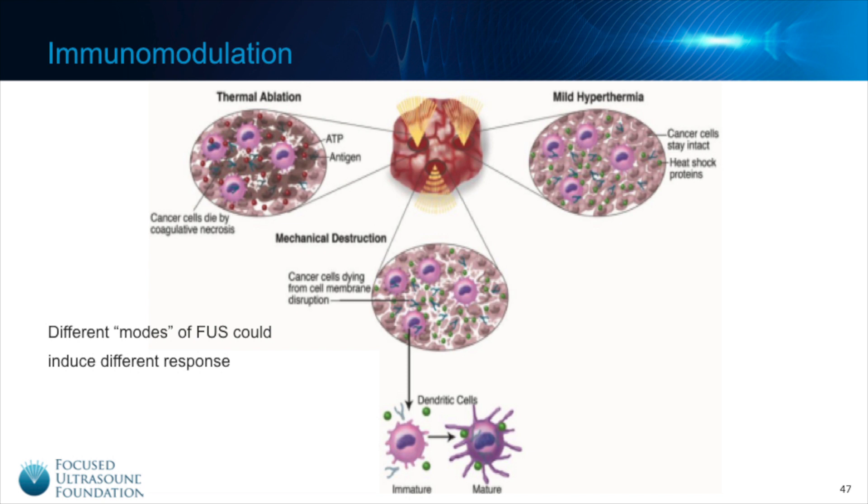A unique and versatile aspect of Focused Ultrasound is that it has different mechanisms of action by which the ultrasound energy can interact with tissue. It can produce heating for thermal ablation, or lower-level heating for mild hyperthermia. Then there are mechanical mechanisms — using the mechanical properties of Focused Ultrasound energy to completely destroy tissue, like with histotripsy, or to create more modest and sometimes reversible mechanical damage. All of these different modes could potentially induce different immune responses, and this comparative response is something we're trying to better understand.